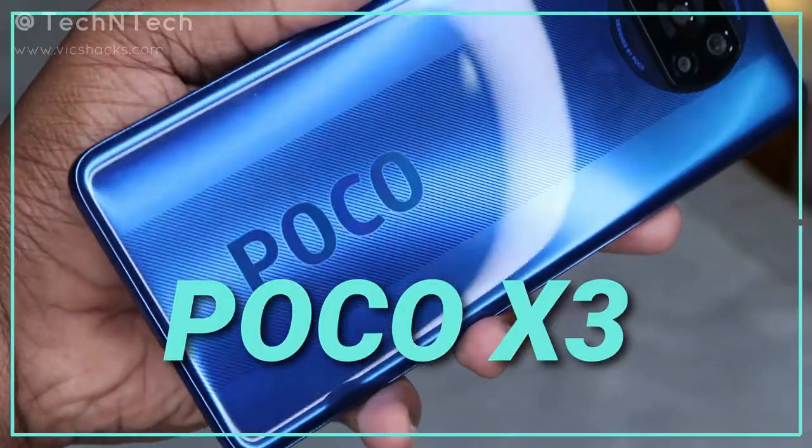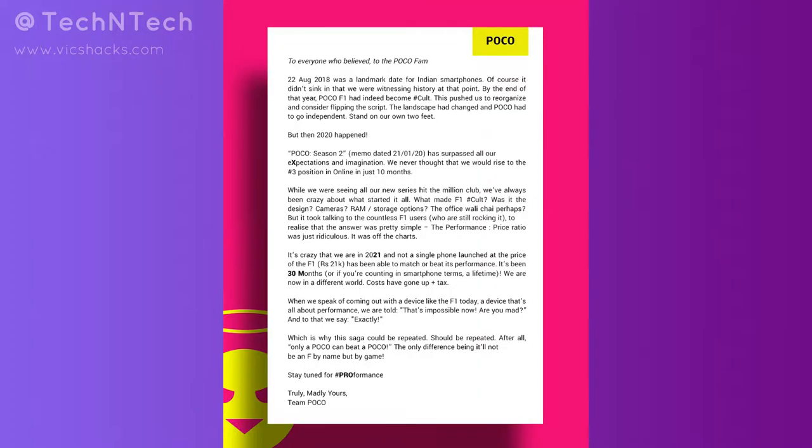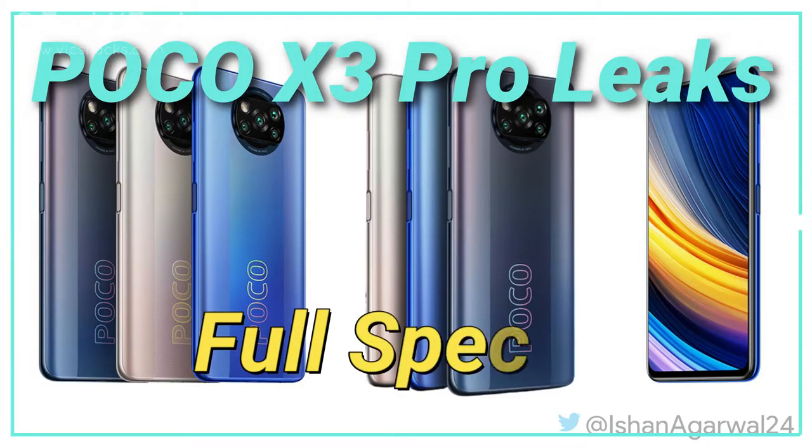POCO is soon going to launch the POCO X3 Pro smartphone in India and globally. The brand has already started promotion with a new hashtag for performance, and there are some leaks for the upcoming launch. In this video, let's talk about the POCO X3 Pro smartphone's full specs and features which have been leaked online.